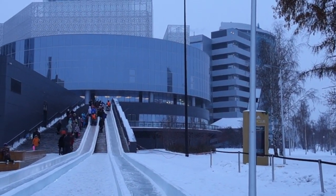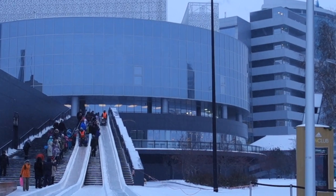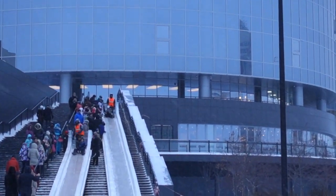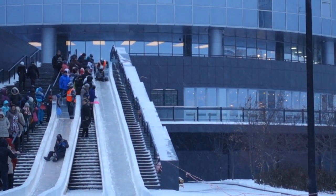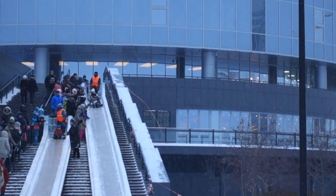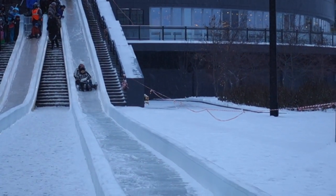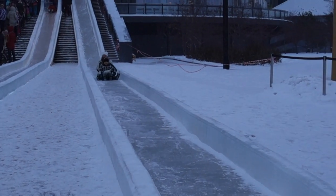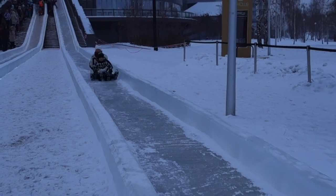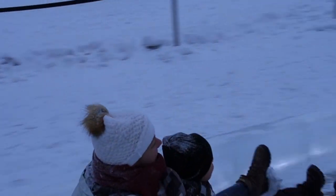There comes Heidi together with Nick. It is a great place for the city.